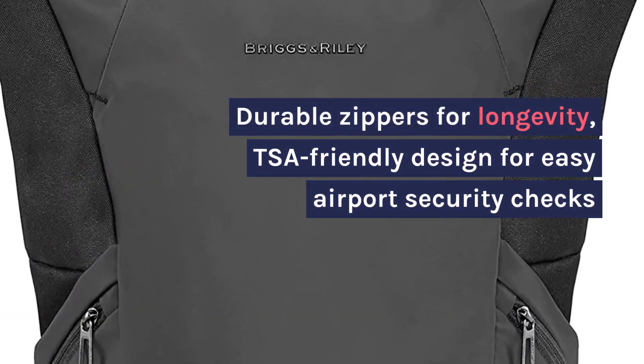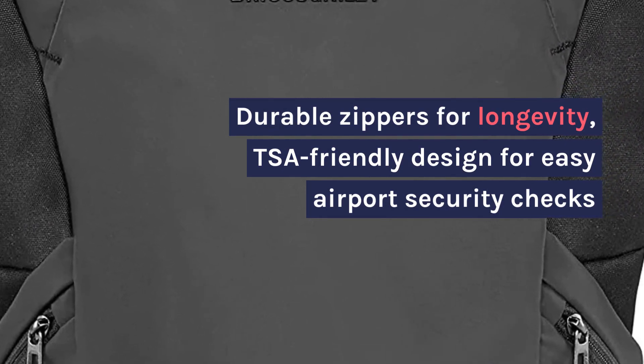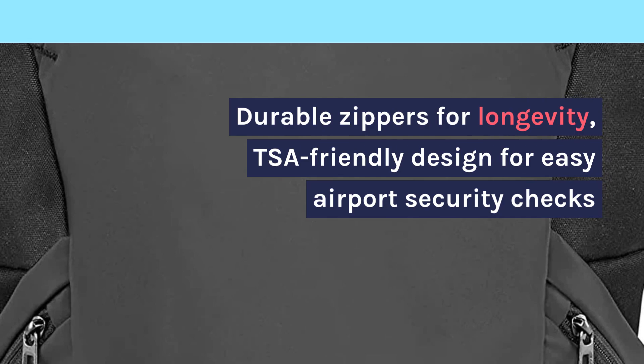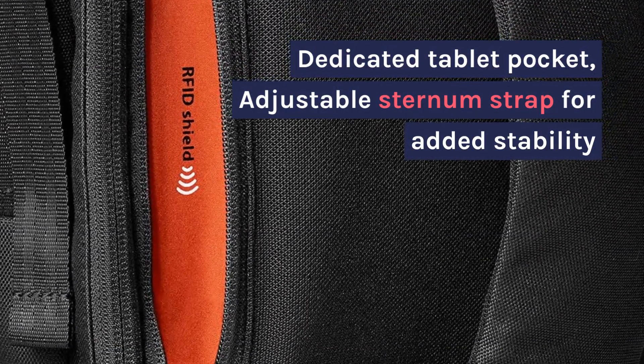Durable zippers for longevity, TSA-friendly design for easy airport security checks. Dedicated tablet pocket, adjustable sternum strap for added stability.